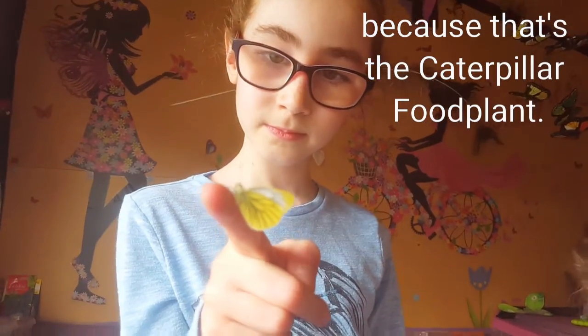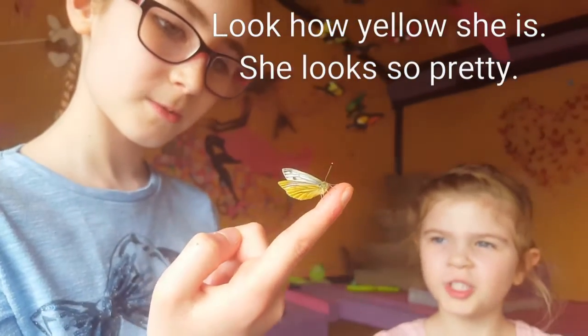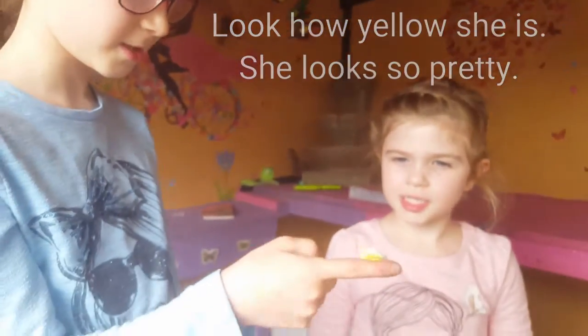We're going to release her near the garlic mustard because that's the caterpillar food plant. Look how yellow she is. She looks so pretty.